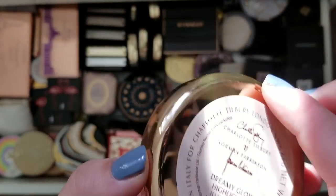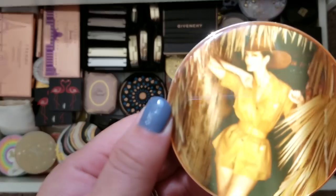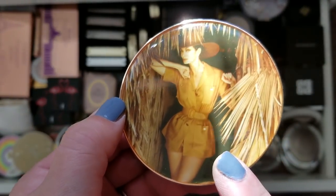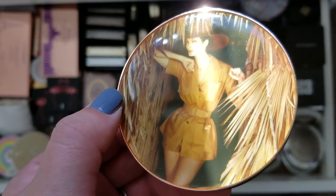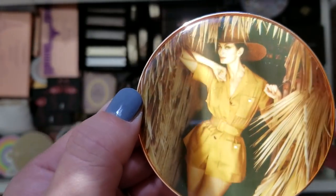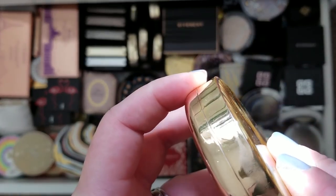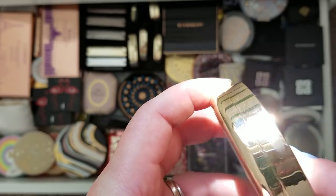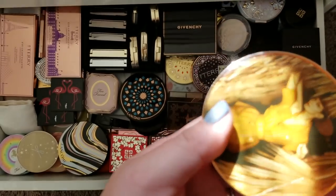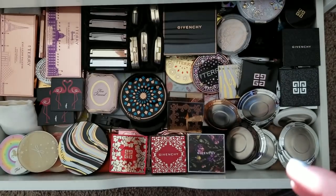This is the Charlotte Tilbury Norman Parkinson collection. I don't know why I skipped it when it released — I think I was just getting into makeup and wasn't that crazy about Charlotte Tilbury at the time. I can't believe I passed over it. I found this piece on eBay — it's just the highlighter. I at least got this piece and I love the packaging.